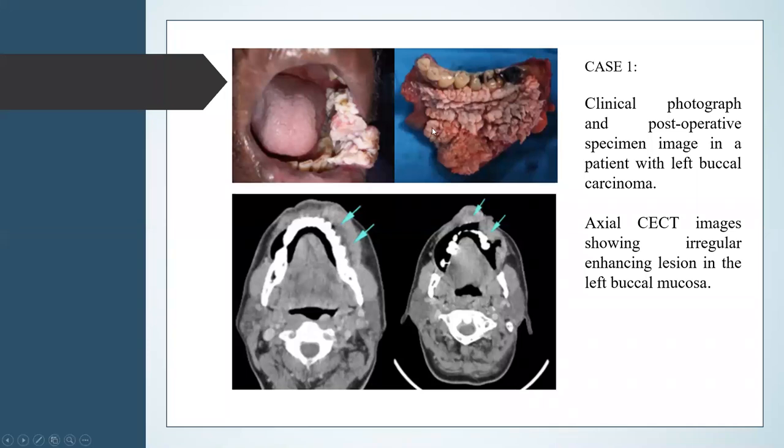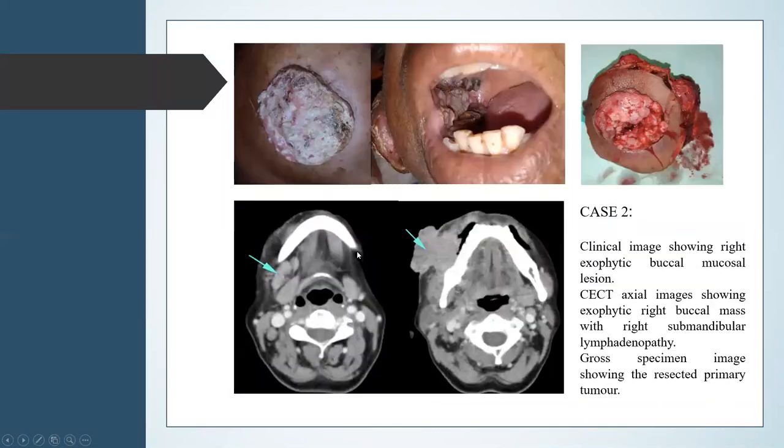Case 1 shows a clinical photograph and postoperative specimen image in a patient with left buccal carcinoma. The axial contrast-enhanced CT image shows an irregularly enhancing lesion in the left buccal mucosa. Case 2 shows a clinical image of right exophytic buccal mucosa lesion. On contrast-enhanced CT axial section, we can see the mass with right submandibular lymphadenopathy, and the gross specimen image shows the resected primary tumor.